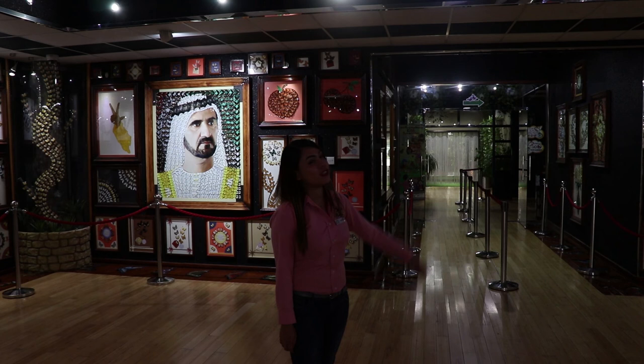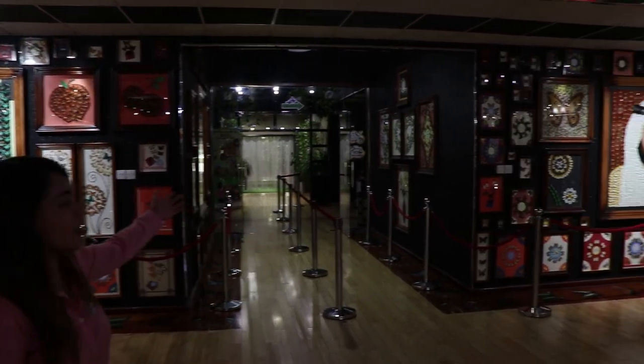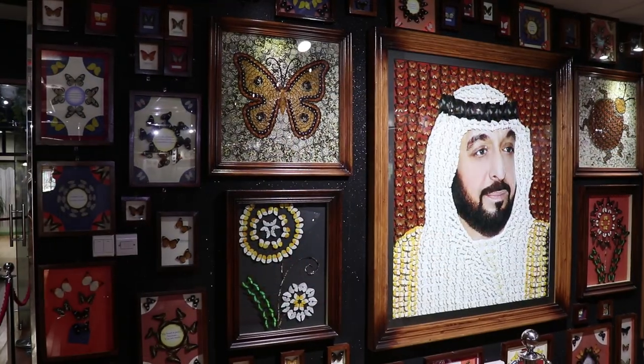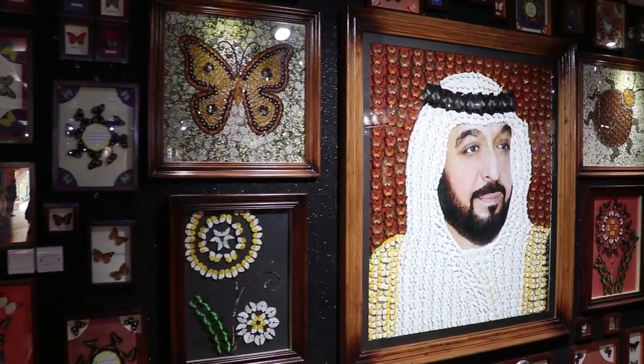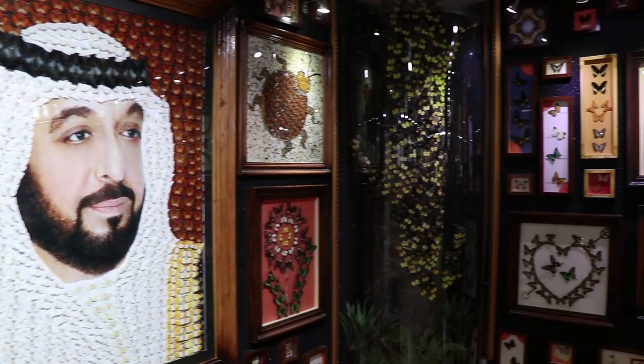Thank you so much. This is our museum. You can take pictures also. And inside the room you have a garden, you have a library. Before entering the main garden you will walk through a gallery of artwork inspired by butterflies, including impressive colors of the sheikhs in UAE.